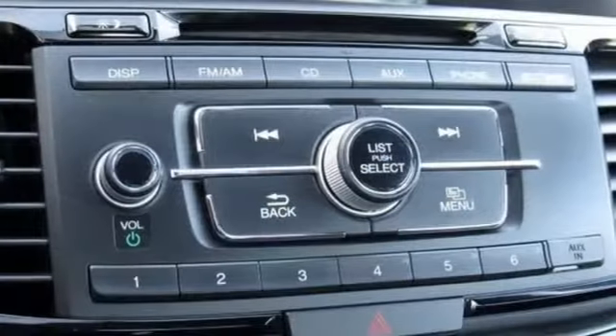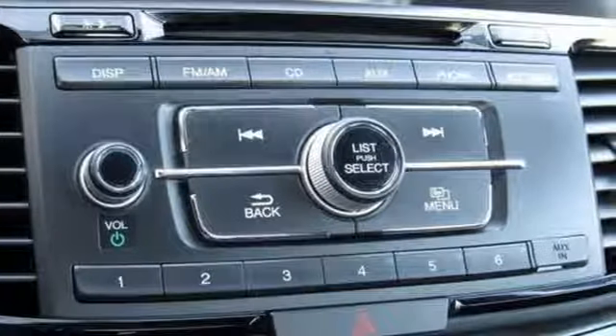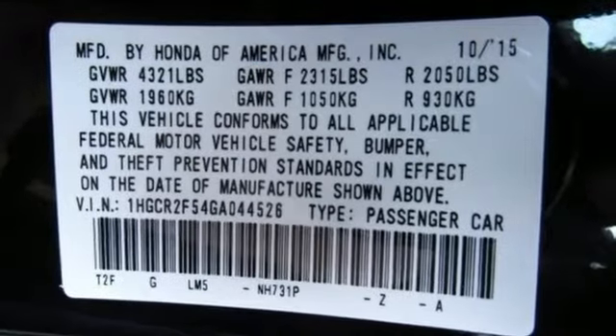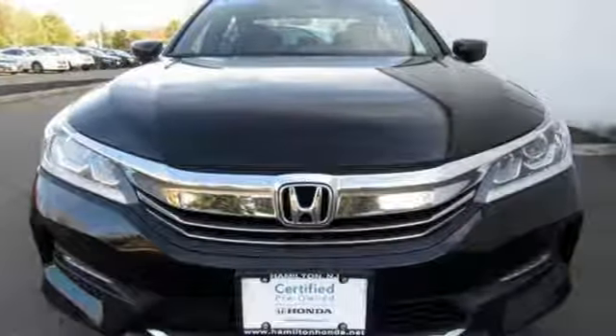The Accord is synonymous with Honda and has been known for nearly four decades as a reliable, comfortable, pragmatic way to move families. Honda has a world-renowned reputation for reliability.